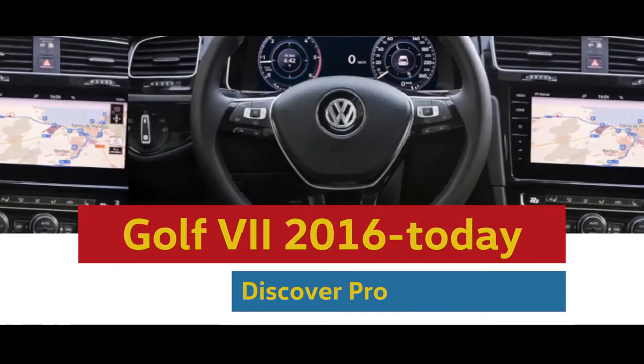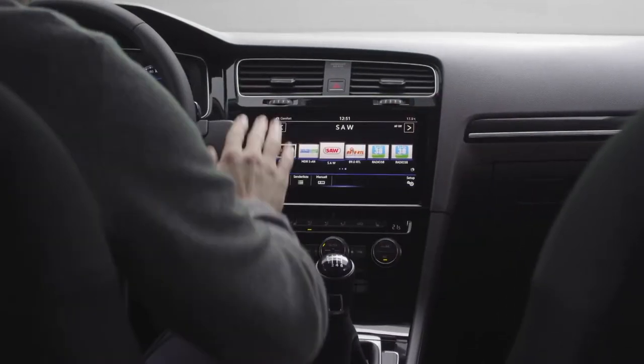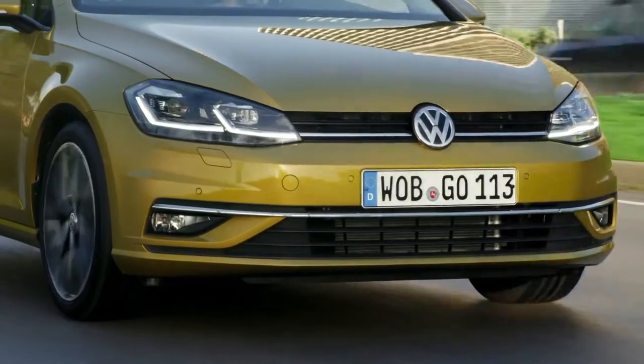In November 2016, gesture control for the infotainment system premiered in the Golf. The Golf remains the technological leader of its class and, of course, the current Golf still features a radio.